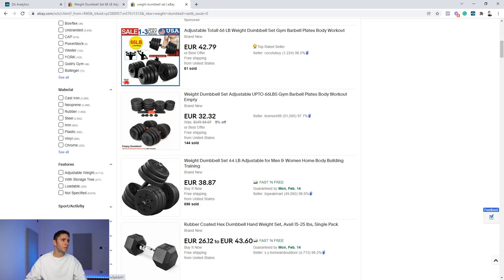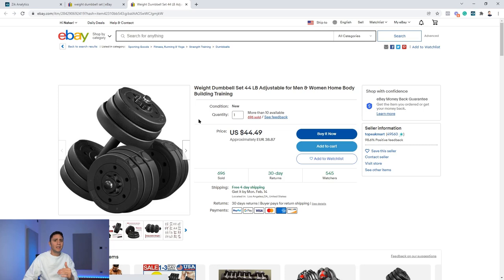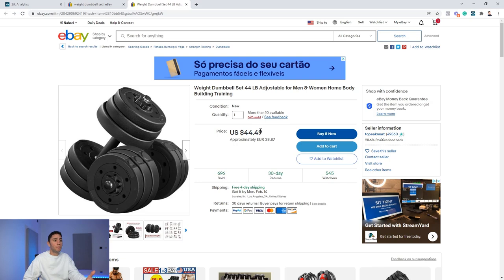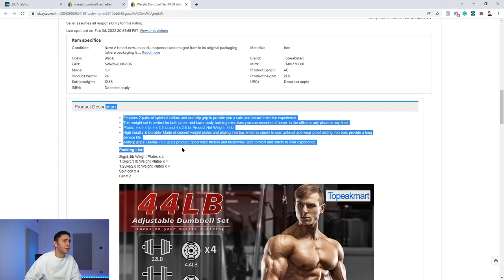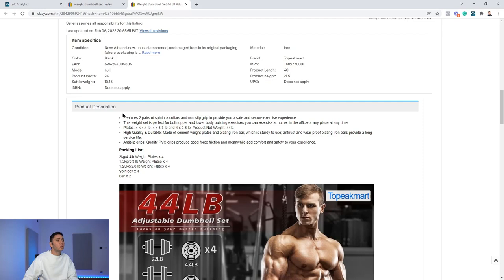Ignoring the sponsored listings, these are the top-ranking organic results. Let's say we want to compete with this product and we can source something similar. I open the listing and go through it based on what we've learned. This competitor has 696 sold items — a lot. I need a competitive advantage: a better price, better pictures, or something better than him. Looking at the description, it's clean and light with one picture, but there's no title in the description — that's one advantage I can add.